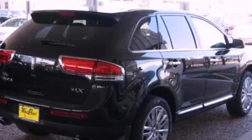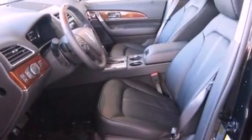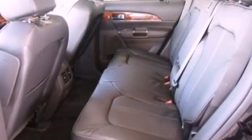Its top features include heated front seats, a low tire pressure indicator, 10 perfectly positioned speakers, Cirrus satellite radio, big 18-inch wheels, and traction control and stability control systems.